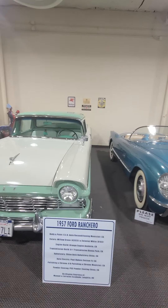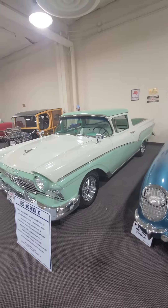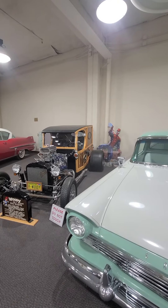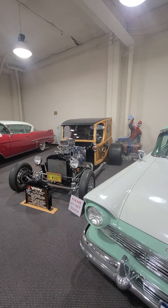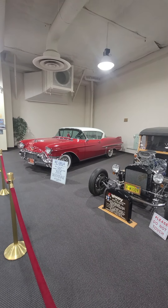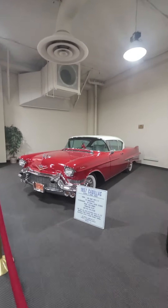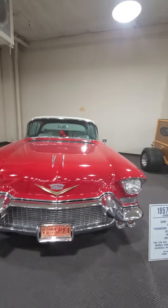Ranchero — that's the equivalent of the El Camino. Ford Ranchero can haul a little bit. Look at the Woody. '57 Cadillac, two-door coupe — it's from Prescott, Arizona. Randy allowed him to park his car here.